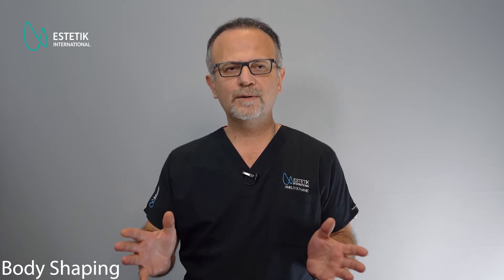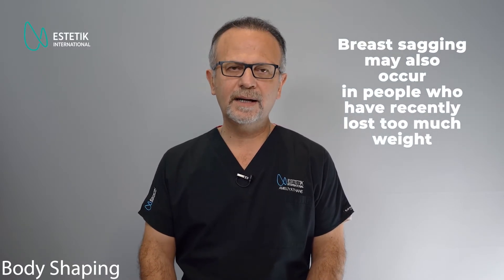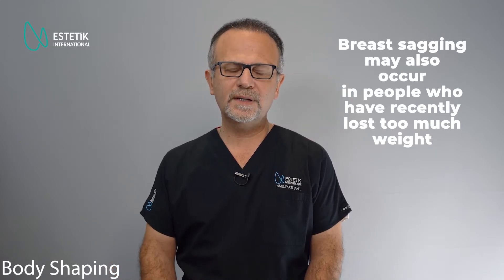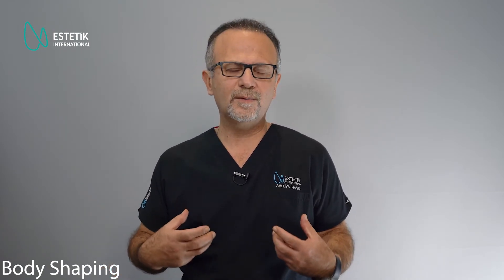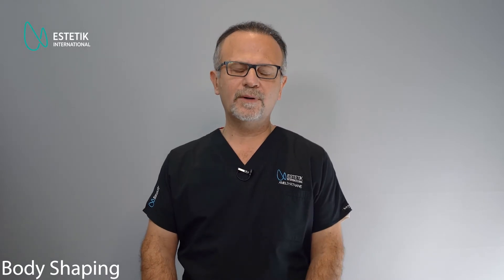In patients who have lost a great amount of weight, we also see problems in the breast area — breast sagging, loss of volume, and sagging of the breast tissue. In those cases, we mainly use breast augmentation together with breast lift surgery. But if the breast volume is enough, then only a lift may be sufficient for those patients.